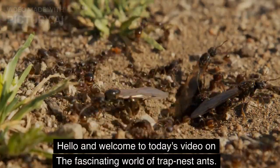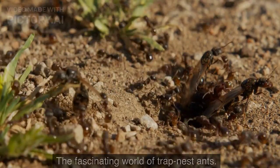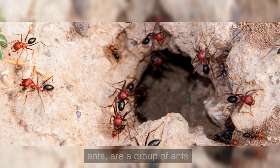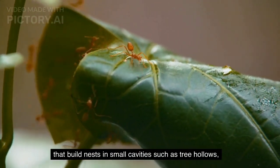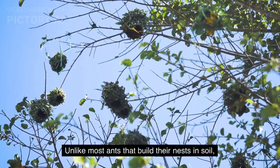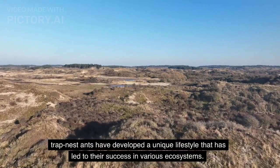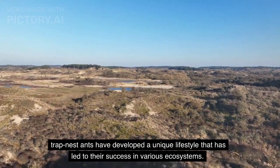Hello and welcome to today's video on the fascinating world of trap nest ants. Trap nest ants, also known as ponderoid ants, are a group of ants that build nests in small cavities such as tree hollows, abandoned insect burrows, or crevices in rocks. Unlike most ants that build their nests in soil, trap nest ants have developed a unique lifestyle that has led to their success in various ecosystems.